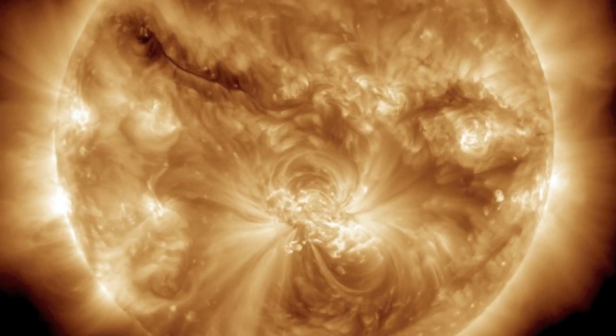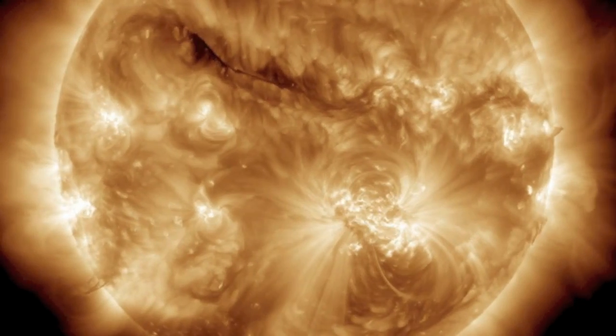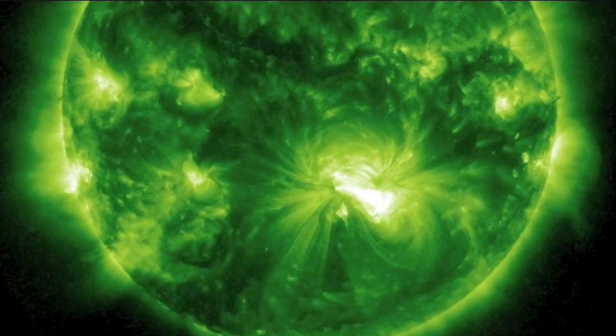Helio Viewer is lagging a bit, so we're at SDO and IRIS for shots of our star to close. 6:15am Eastern Time, 5:15am here in Arkansas. That's the news. Eyes open, no fear. Be safe, everyone.